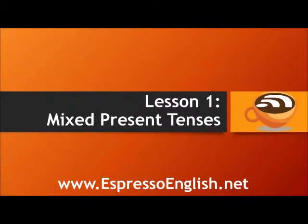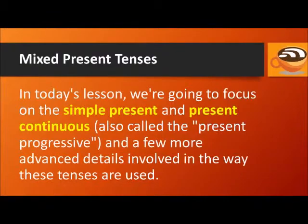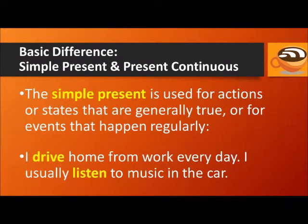Lesson 1: Mixed Present Tenses. In today's lesson, we're going to focus on the simple present and present continuous, also called the present progressive, and a few more advanced details involved in the way these tenses are used. First, let's review the basic difference between the simple present and present continuous.